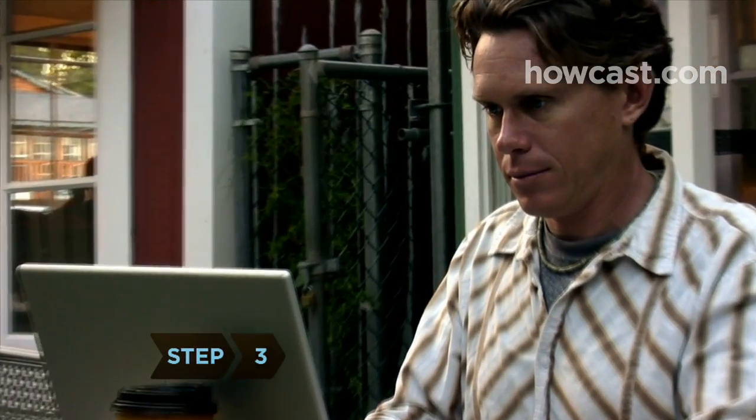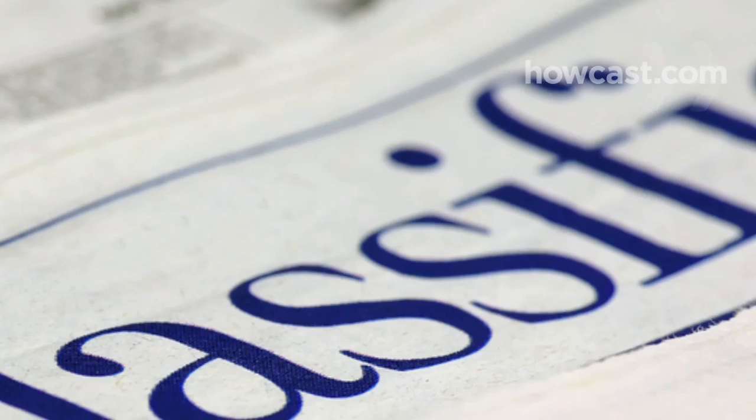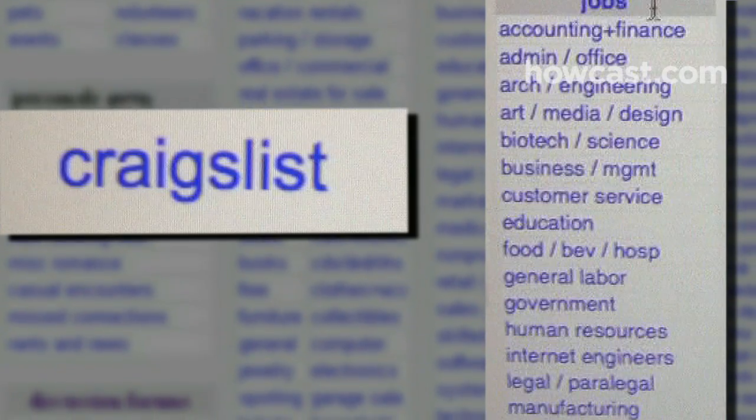Step 3. Place your ad on employment websites, with headhunters, in classified pages, and even popular sites like Craigslist. The average cost of online recruitment is $373, about one-tenth of the more traditional forms.